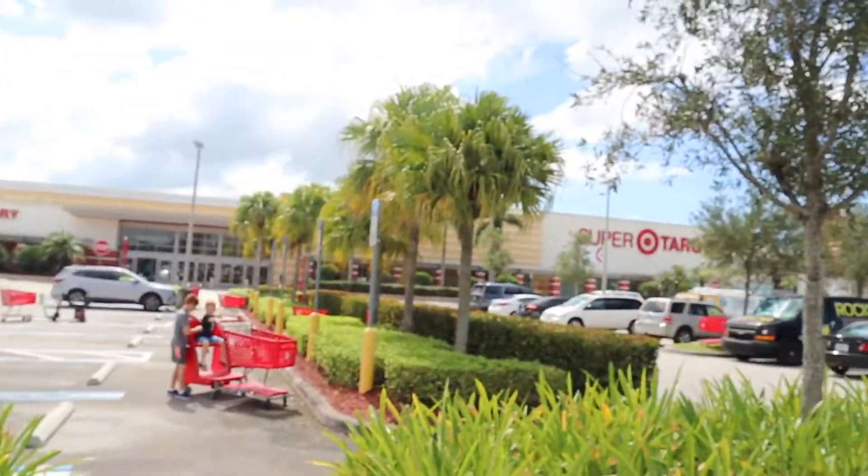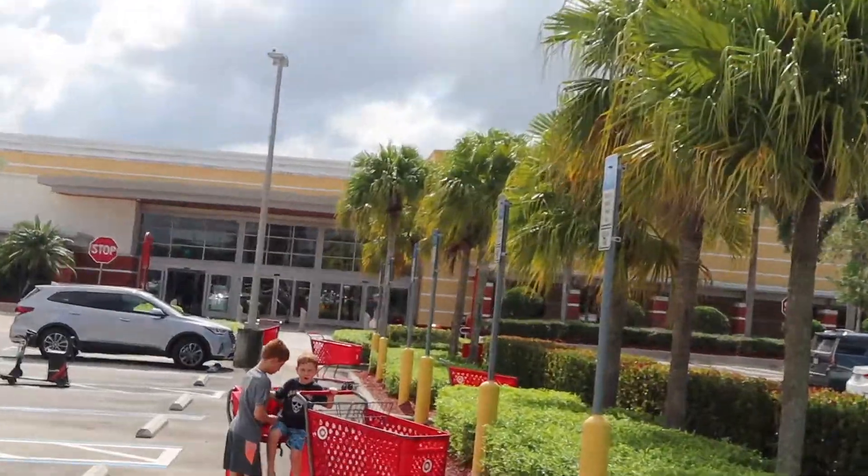So we're here at SuperTarget — our SuperTarget. SuperTarget is a lot better than regular Target because it's a lot bigger and they have all the stuff we need, so we're going to go check out all the stuff from their magazines. Let's go inside.